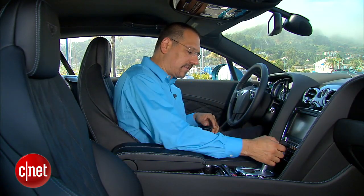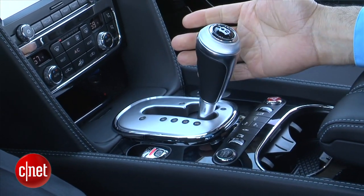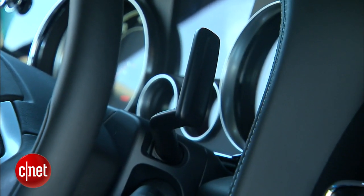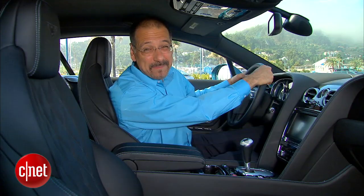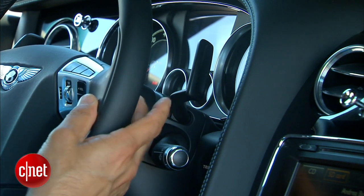One choice only on the gearbox: six-speed automatic. Drop back for sport mode, over into the gate for shifting mode. You have column-mounted paddles. I normally love these because I like my paddles to be in the same place. However, I drive down here, not up here, because I did driver training a couple decades ago — but there's nothing to reach for shifting. I want some little ears to come down.